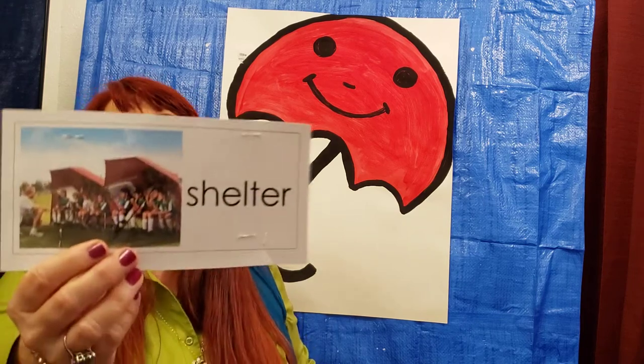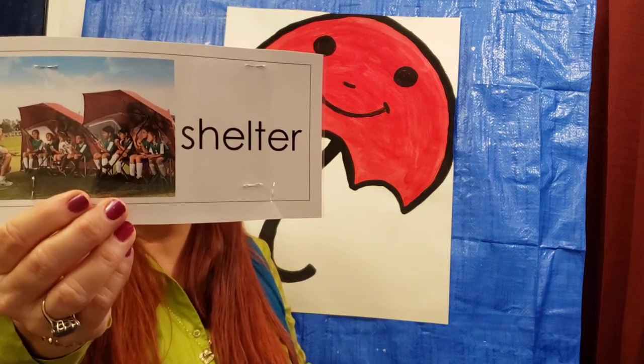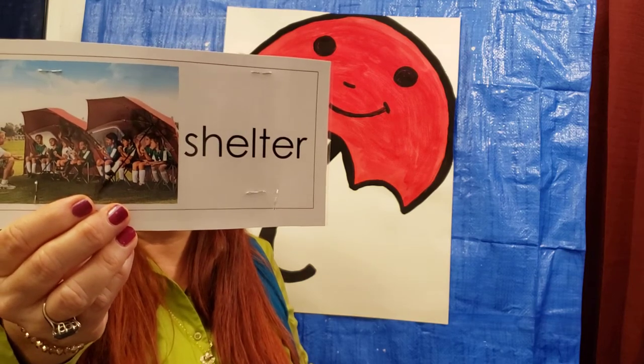Our next vocabulary word is Shelter. A shelter is a structure that could be made of many things, even a box, to protect from the weather and to keep safe. Animals find shelter in a cave. Sometimes people, when it's raining, they might get a box and go inside — that's shelter to protect them from the weather.